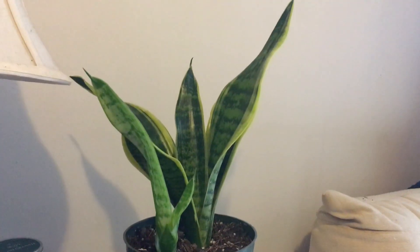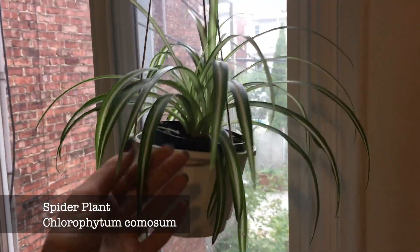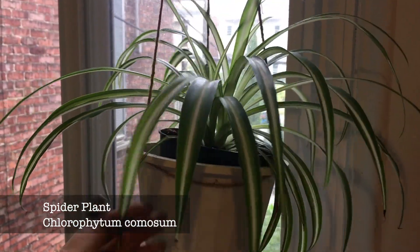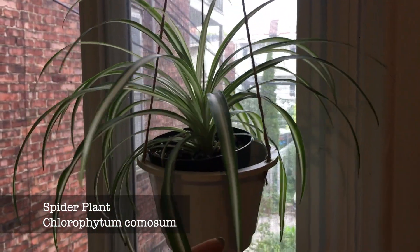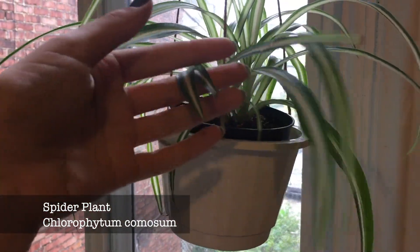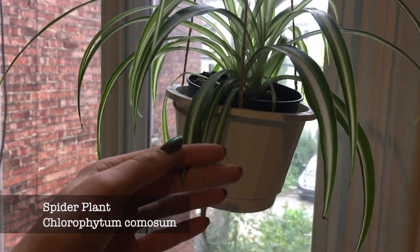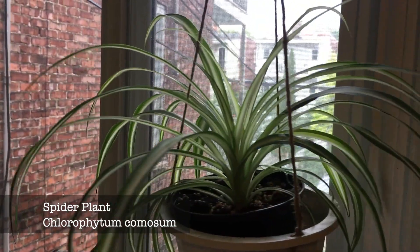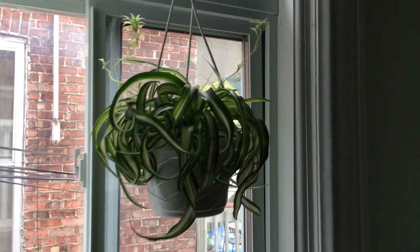Then I got this little spider plant — a very variegated one, so it's a little bit cuter than an all-green one. It's growing really fast even though it doesn't have much light. About the brown tips — it says in 'The New Plant Parents' book that it's perfectly normal to have brown tips, because the plant needs to use the nutrients in the leaves to be able to make new ones.